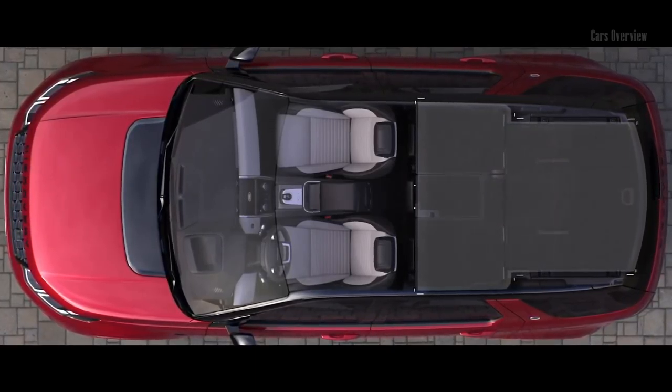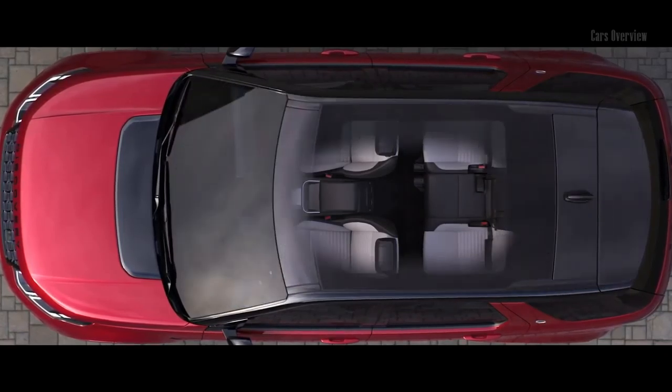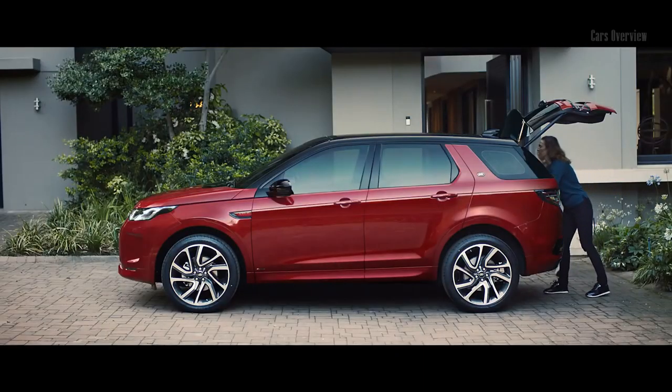Versatility is at the heart of the Discovery Sport. The interior offers a variety of seating configurations. Whether you need to seat seven people, or wish to utilize the full capacity of the load space, you are sure to be able to travel with exactly what you need.